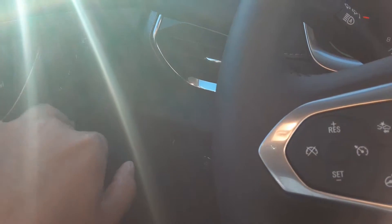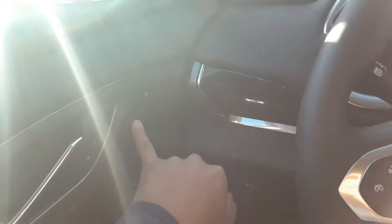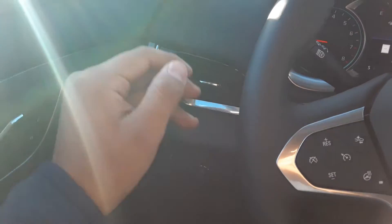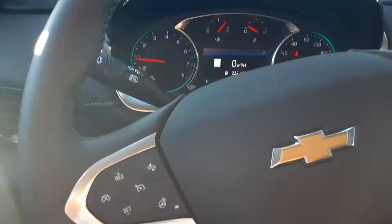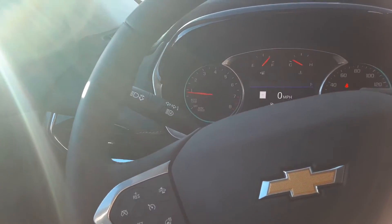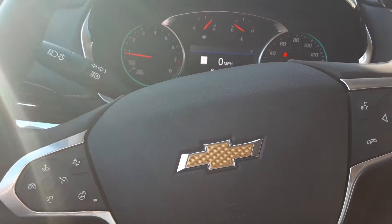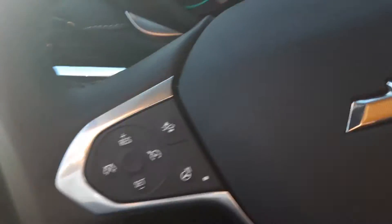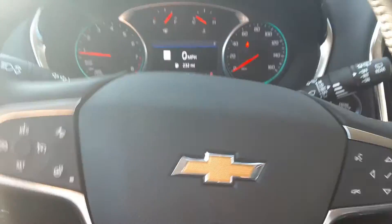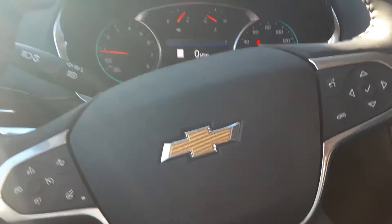Once you start it, everything comes on. You have memory seating and a telescopic steering wheel, so if you're not the only driver, you can set both the seat and the steering wheel to your preference. You can hold one of the buttons and it will automatically adjust to whatever you set it to.